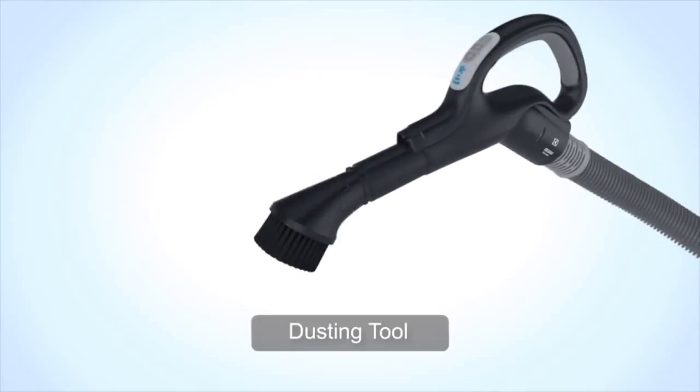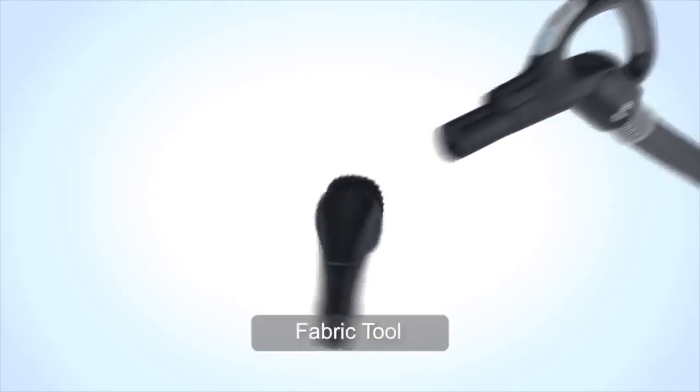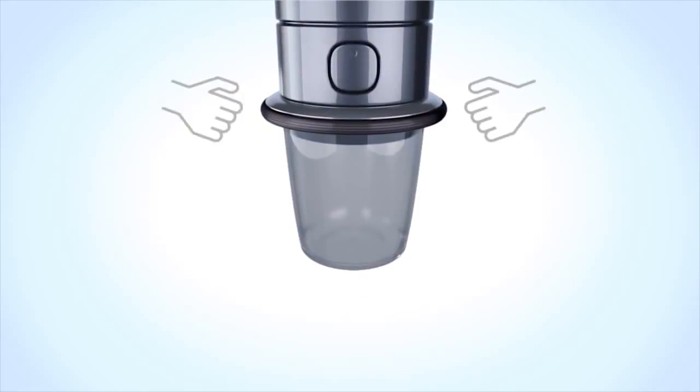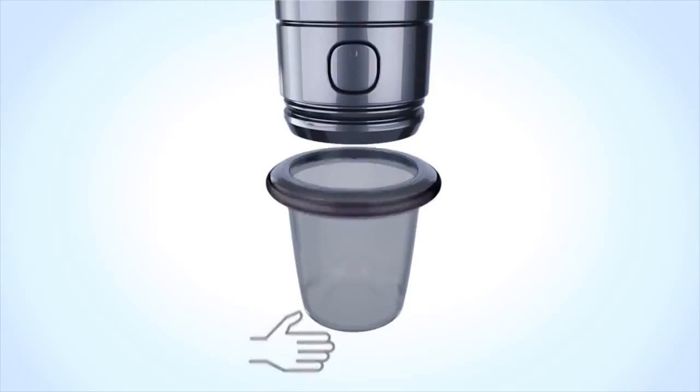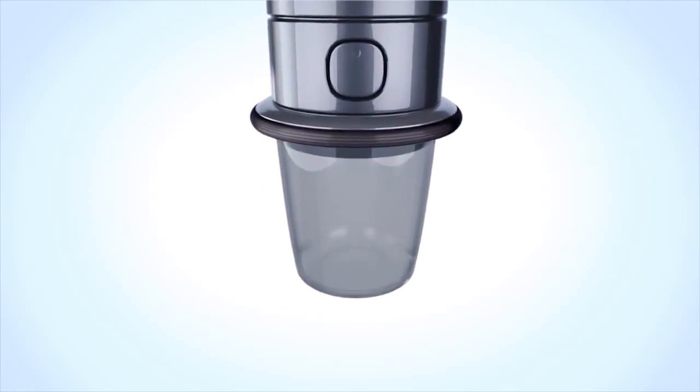And the press and release bucket system that is so easy to use, you can send your teenage son out to the garage and have him dump out the canister for you.